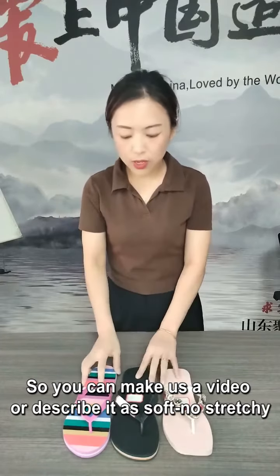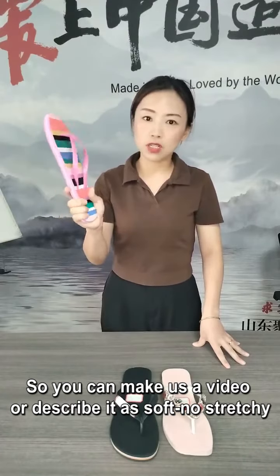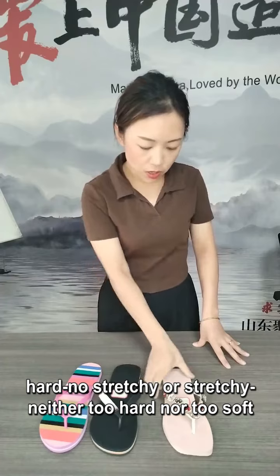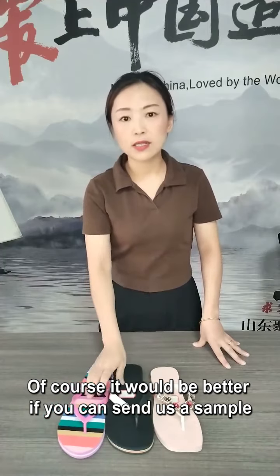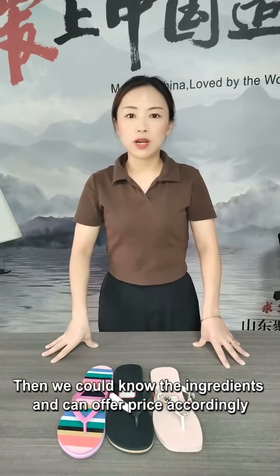So you can send us a video or describe it as: soft but not stretchy, hard but not stretchy, or stretchy and neither too hard nor too soft. Of course, if you can send us a picture, that would be better. Then we could know the ingredients and could offer a price accordingly.